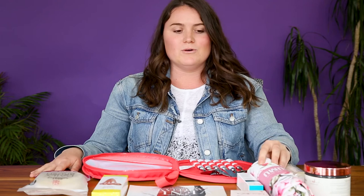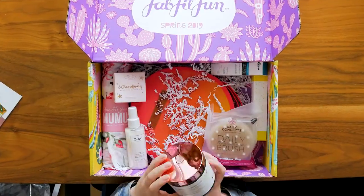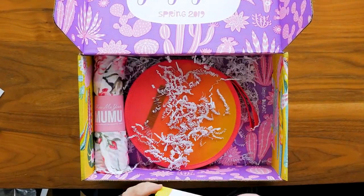One thing that I feel is missing from this is I would love to know more about these products. For instance, I know that Show Me Your Moo Moo is a really cool women-owned brand, and I'm just not seeing that necessarily come through.